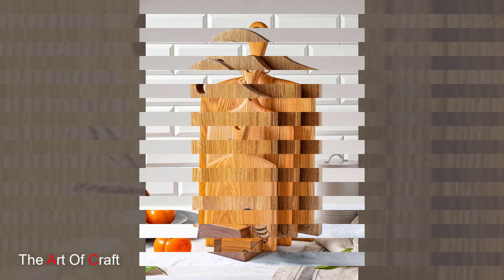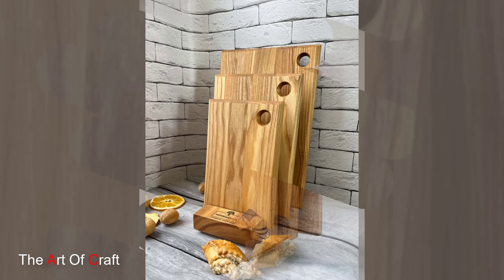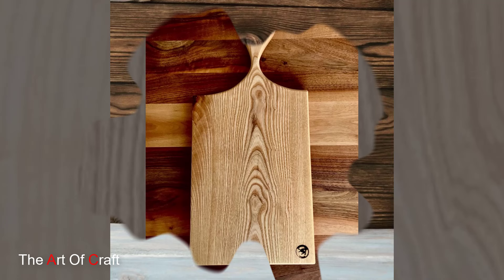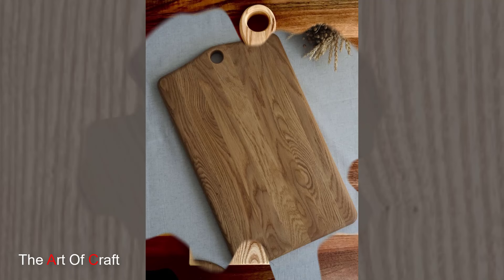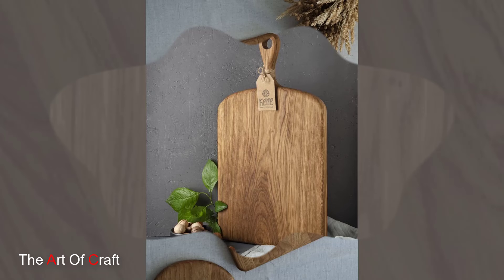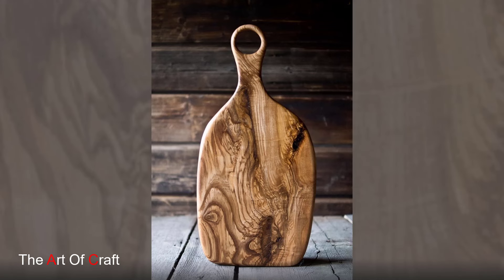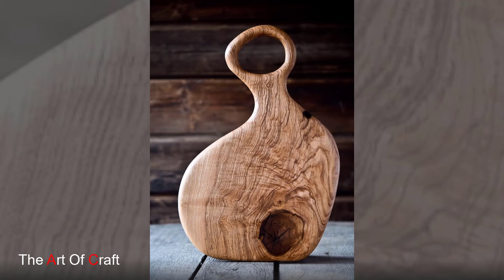Let's start with the classic wooden cutting board that exudes timeless elegance. These boards feature simple designs, smooth surfaces, and natural wood finishes that never go out of style. Picture a walnut cutting board with clean lines and a rich dark hue, adding a touch of sophistication to your kitchen counter. Its classic elegance makes it a versatile option for everyday use and special occasions alike.